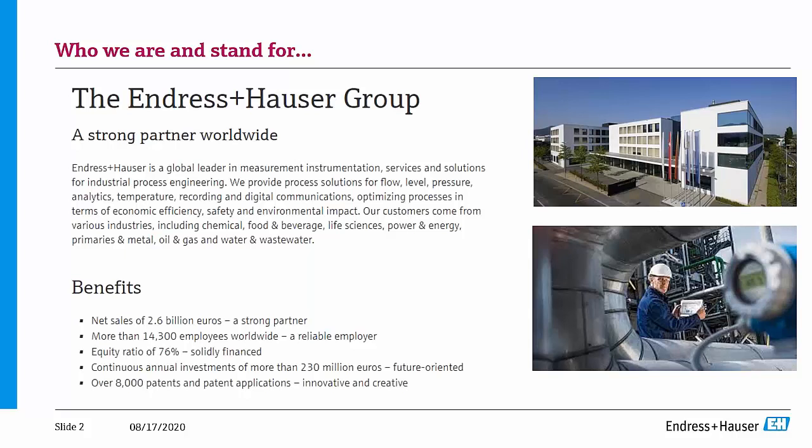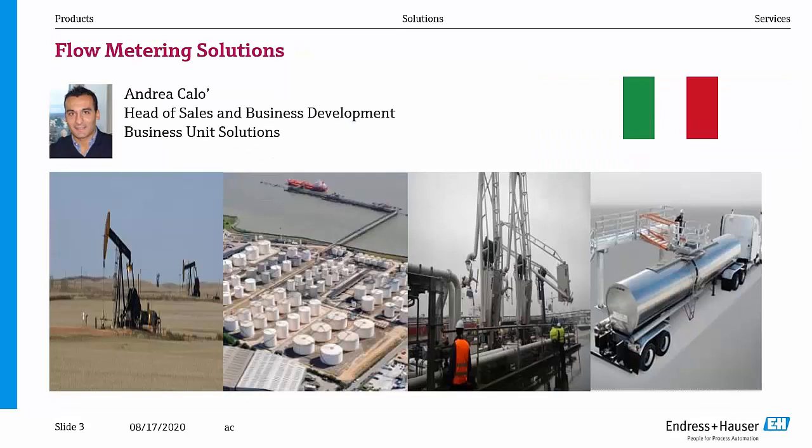I'd like to introduce Endress+Hauser. The company has a revenue of over 2.6 billion euro. Our headquarters is in Basel, Switzerland, and our core business is to develop, produce, and service process and laboratory instrumentation to measure quality and quantity parameters. We own and license roughly 8,000 patents. And with this I'd like to hand over to Andreas so he can introduce himself and the topic he is going to talk about.